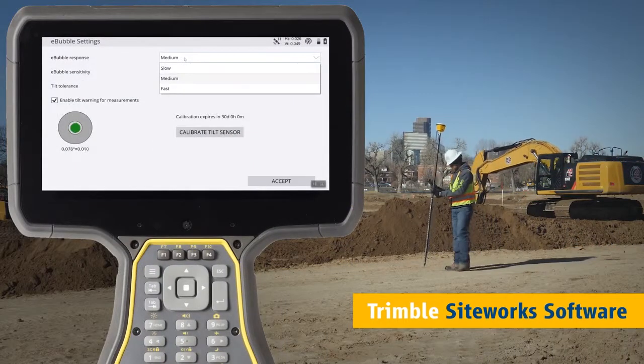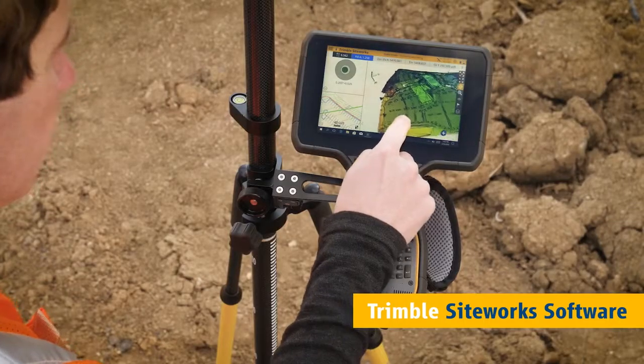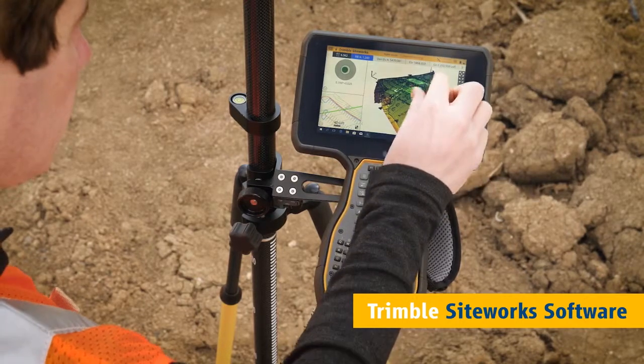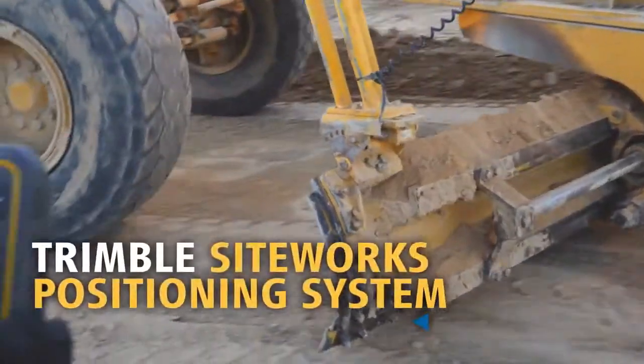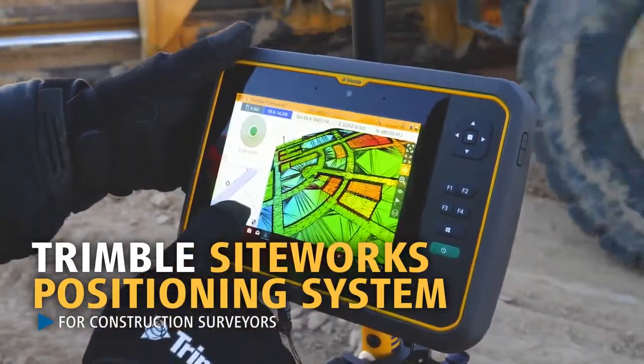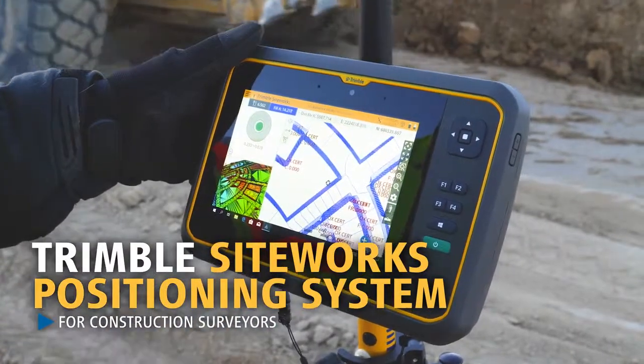Quickly and easily level the rover using the e-bubble. Visualize data in 3D as it's collected to minimize errors and rework. The ability to utilize larger, more complex 3D datasets combined with the latest advances in site positioning technology prepare you for the future of 3D construction.